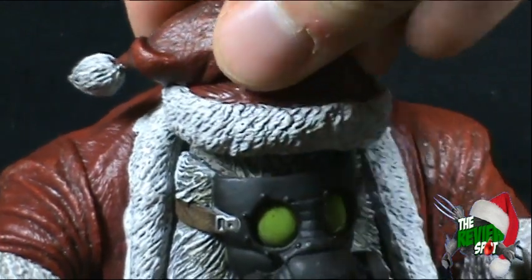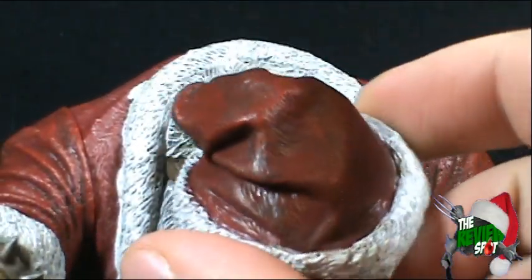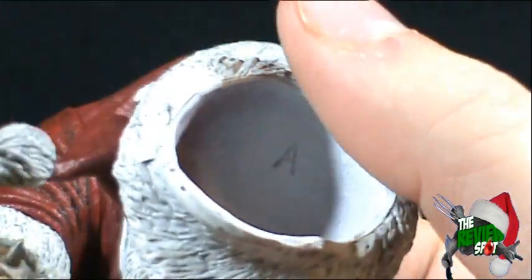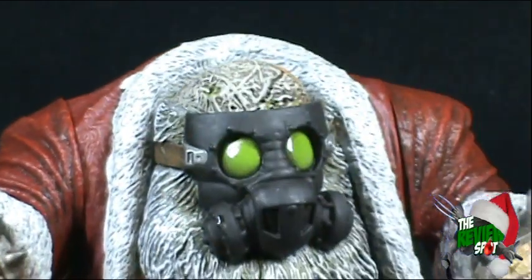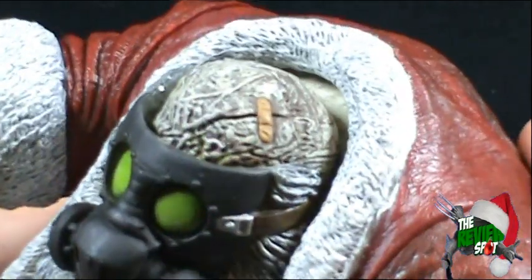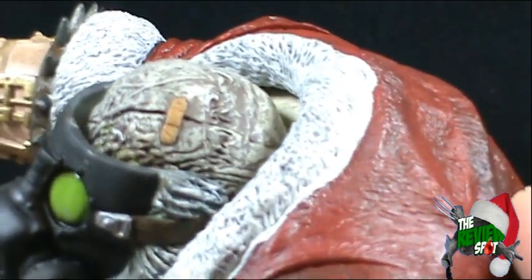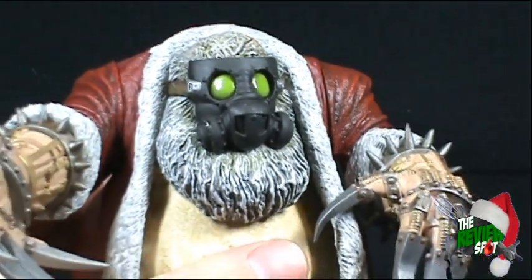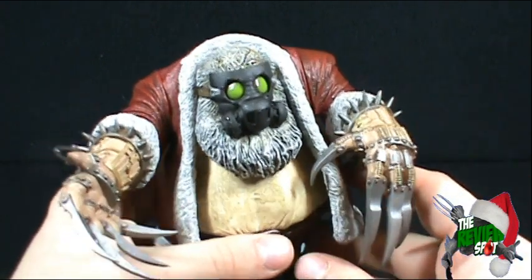Now the hat is removable. Underneath — well, there's the hat right there. Apparently it's got a letter A on the inside. Maybe this hat's for me, I don't know. Underneath though, you can see there's a Band-Aid. That doesn't look good. Santa hurt himself? Where's Santa's hair? Something doesn't make sense. Well, it turned out that the back of the package wasn't so much a variant — it was actually an unmasked version of this figure.